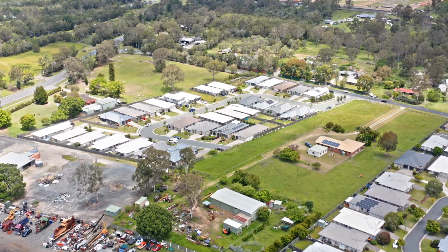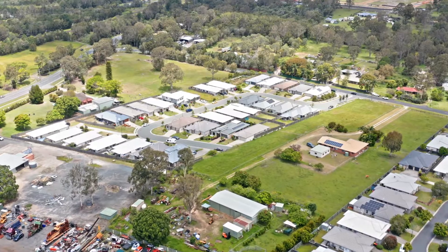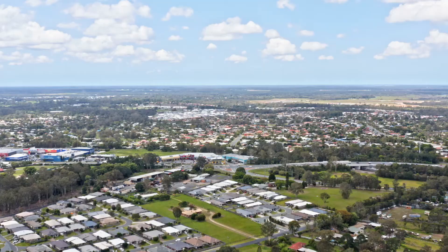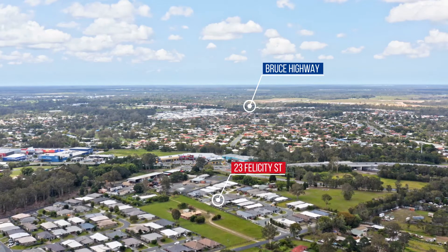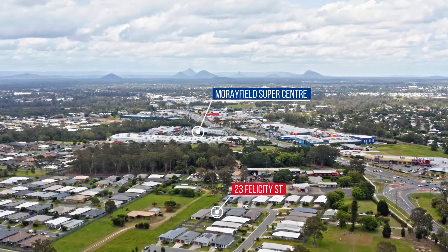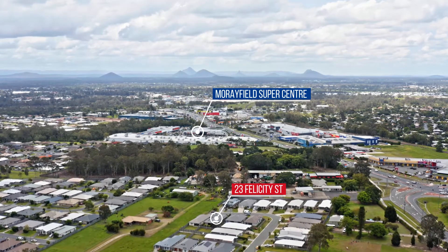As for location, you can't go wrong as all your major amenities are within five minutes and the Bruce Highway is just about seven minutes away. Plus the Morrifield Super Centre is just around the corner with its own Woolworths. What more can you want?